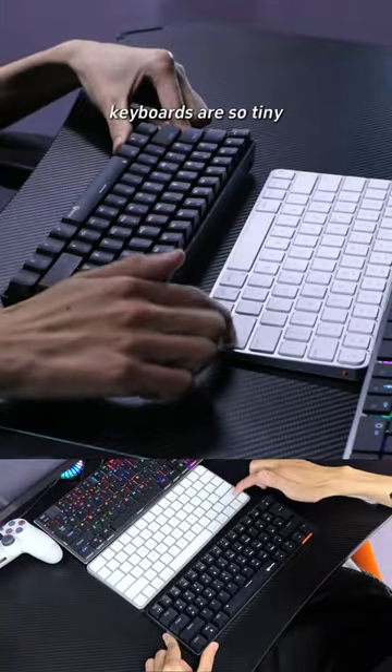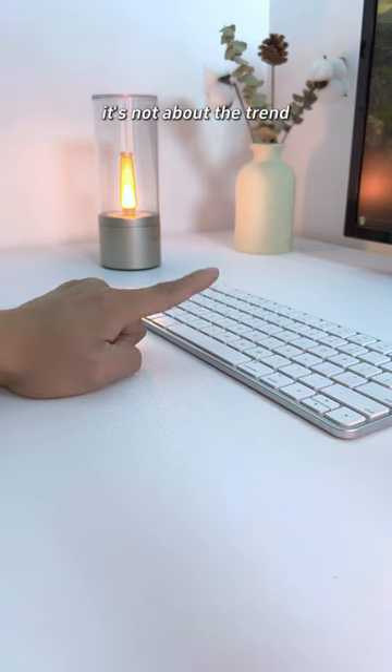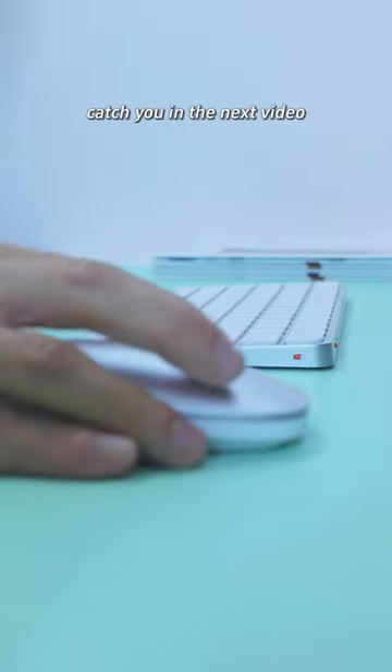Always on the move or love minimalism? The 65% or 60% keyboards are so tiny, you can grab them with just one hand. Remember, it's not about the trend — it's about finding the perfect match for your habits and needs. I'm your gear guide. Catch you in the next video.